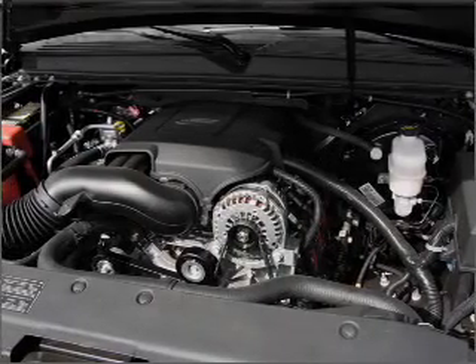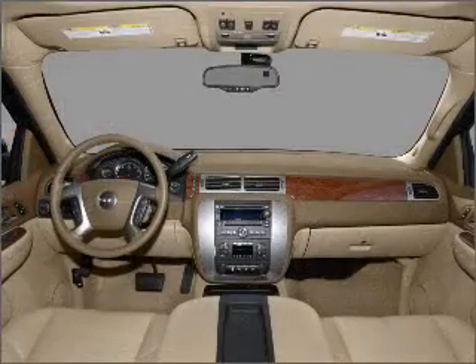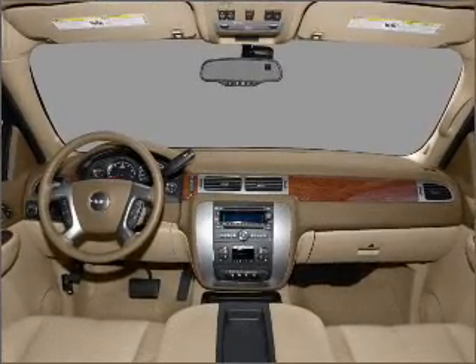Indulge in the comfort of heated seats and dual temperature controls. Call today to schedule a test drive.